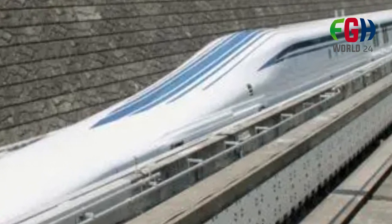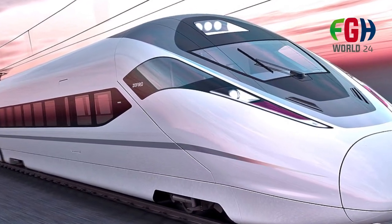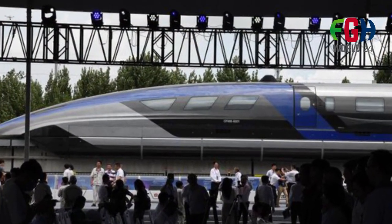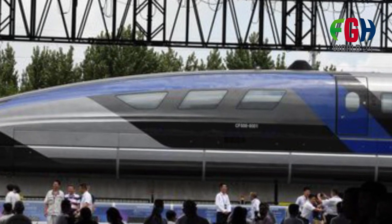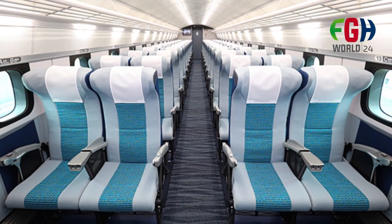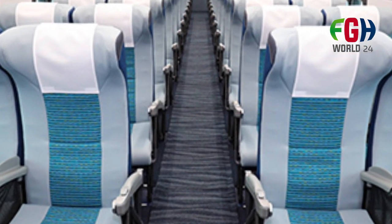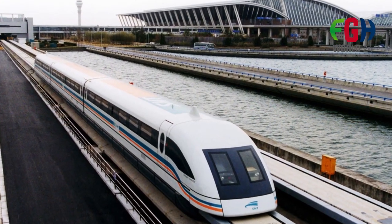Extension Plans: In addition to the Tokyo-Nagoya route, there are plans to extend the Maglev line further west to reach Osaka. This extended route would further reduce travel times between Tokyo and Osaka, two of Japan's largest and most economically important cities. The success of the L0 Series SC Maglev has attracted international interest, and Japan has explored the possibility of exporting its Maglev technology to countries such as the United States and other Asian nations.